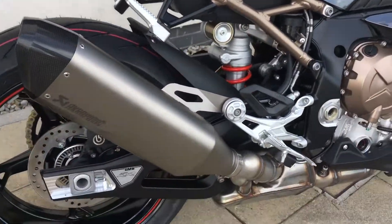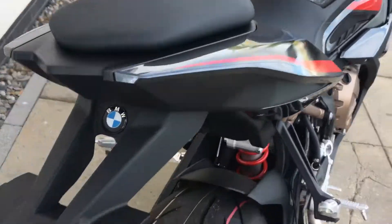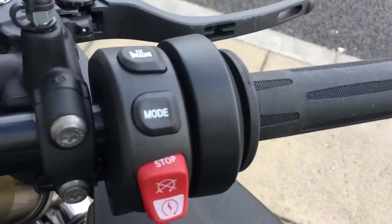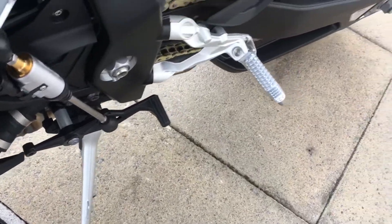It's fitted with the Akrapovič can. It has the pillion passenger kit, LED indicators, and comes with the TFT display. This one has the adjustable rider modes and the heated grips, also fitted with cruise control. And you have the amazing Gearshift Assist Pro — absolutely butter smooth.